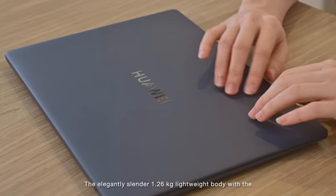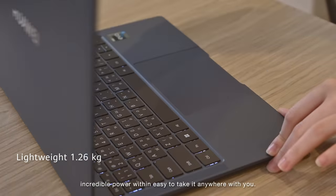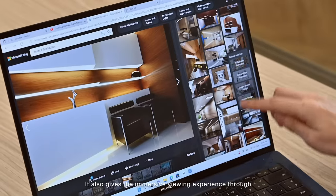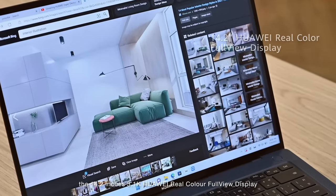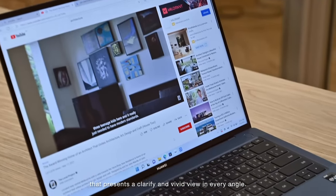The elegantly slender 1.26kg lightweight body with incredible power to take it anywhere with you. It also gives an immersive viewing experience through the 14.2-inch 3.1K Huawei Real Colorful View Display that presents a vivid view from every angle.